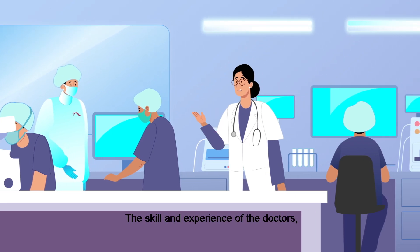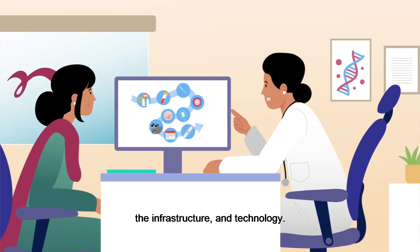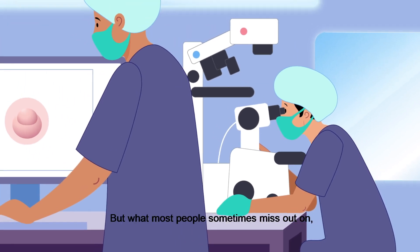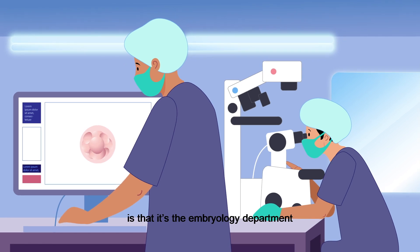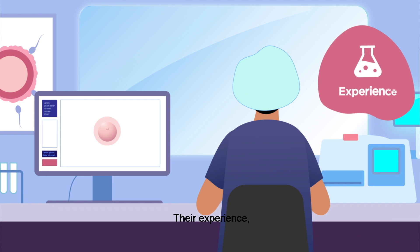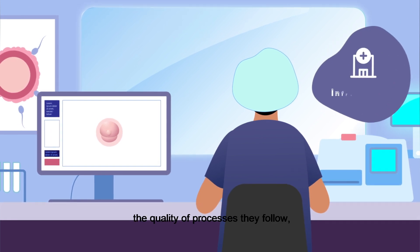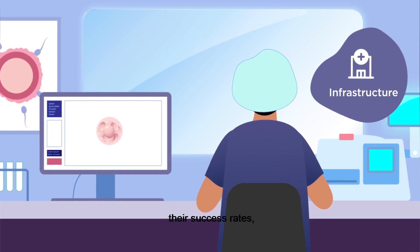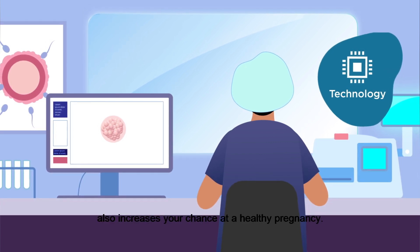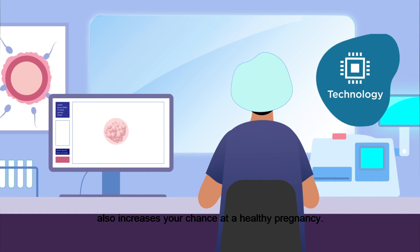The skill and experience of the doctors, the infrastructure and technology. But what most people sometimes miss out on is that it's the embryology department that ties the three together. Their experience, the quality of processes they follow, their success rates and their combined expertise in handling the latest technology also increases your chance at a healthy pregnancy.